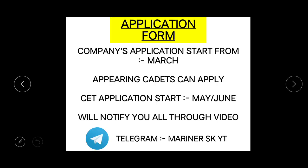Let's talk about some detailed information regarding the application form. The company's application form will start from somewhere around mid-February or the first week of March. Appearing candidates who are in Class 12 can also apply for the company's sponsorship for the August 2022 batch. After that, the CET application form will start somewhere around May or June, and the exam will be in mid-June or maybe July. If there is any change or any application form comes out for sponsorship for Diploma in Nautical Science, I'll definitely notify you all through a video.